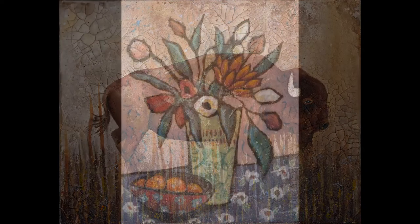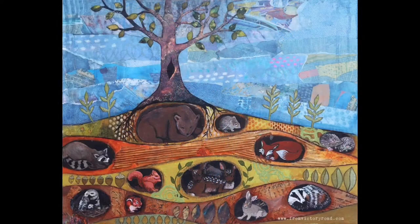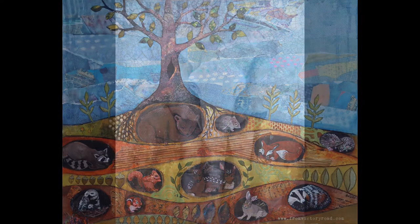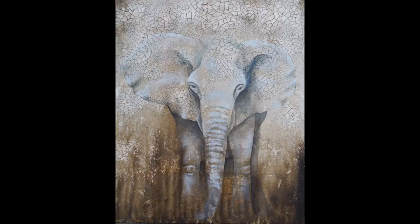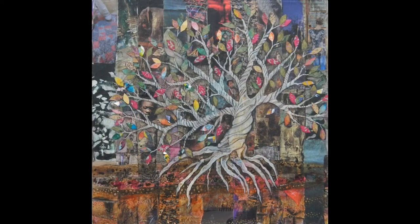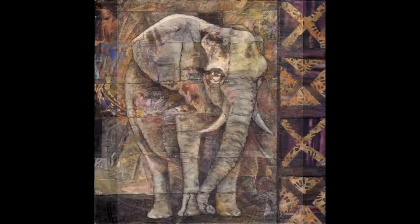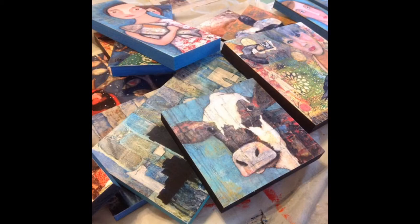I consider the most important aspects of my art making to be a sense of play and exploration. Trying out new mediums and processes always excites me. Sometimes it leads to failure, but I always learn from it and grow as an artist. I love mixed media because it allows all the combinations of mediums and techniques that I love in each of the pieces. There's so much potential for what I can do with a piece.